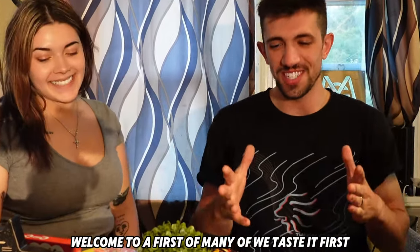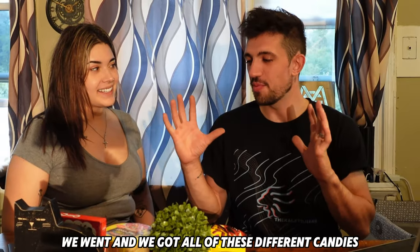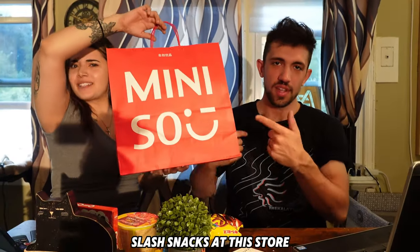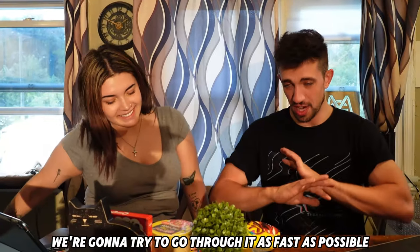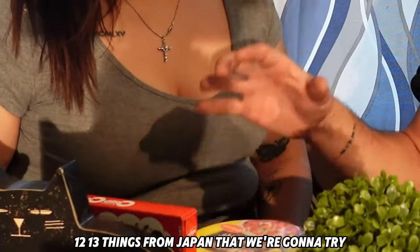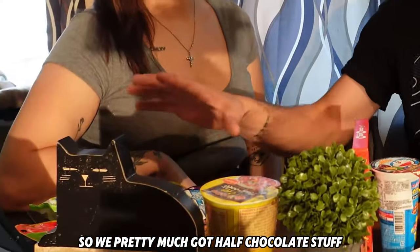What's up everybody, welcome to the first of many 'We Taste It First'! We went and got all of these different candies and snacks. We're gonna try to go through it as fast as possible — there are 13 things from Japan that we're gonna try.